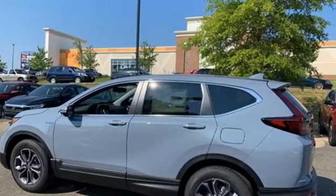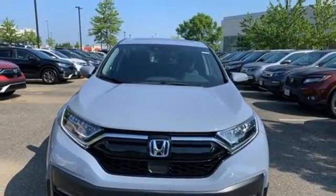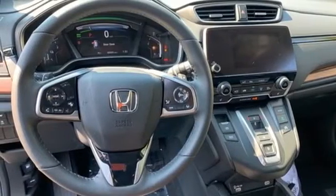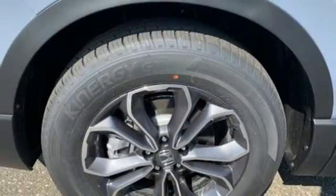Memory exterior door mirror settings, AM-FM satellite radio, power sliding and tilting sunroof, remote engine start, and continuously variable automatic transmission.